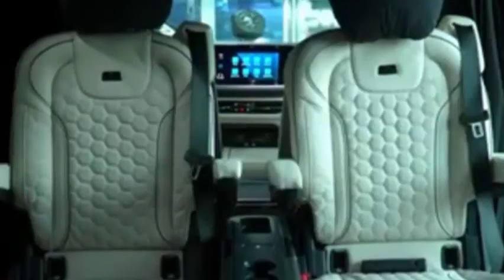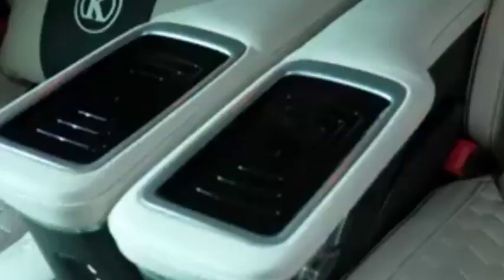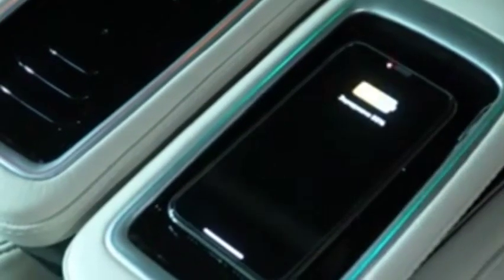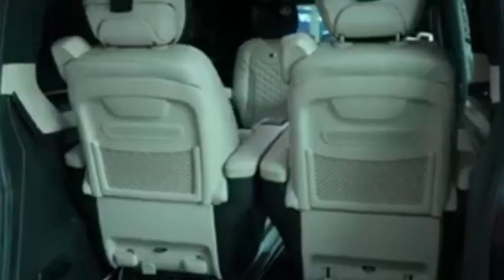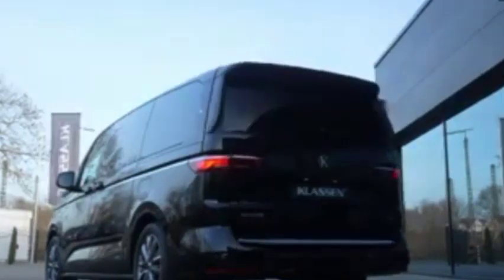Indeed, the plug-in hybrid makes the most sense, but if you do longer journeys regularly, petrol or diesel would be better suited. The 2.0-liter TDI engine is the same unit found across the Volkswagen lineup, producing 148 bhp and a punchy 360 Nm of torque, making it ideal for longer journeys when it's fully laden with passengers.